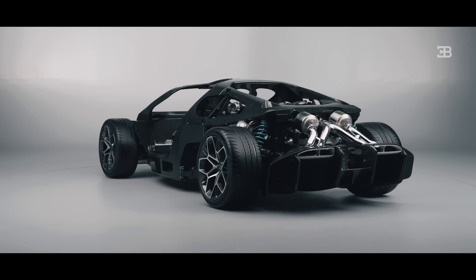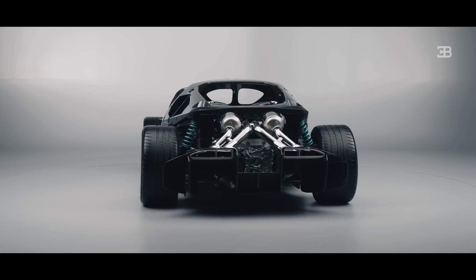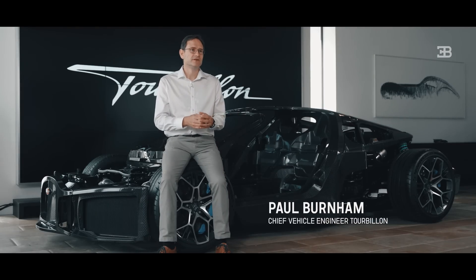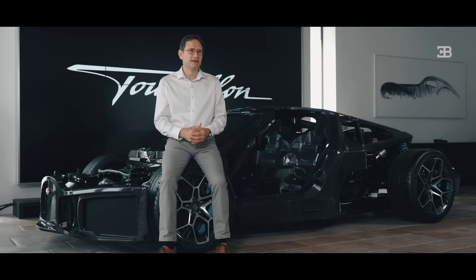The Veyron and the Chiron platform has been the backbone of the Bugatti models for the last 20 years, but regulations move on, the world moves on, and so this has given us a great opportunity to redefine the next Bugatti platform, which is about taking what we've done before and building on it.